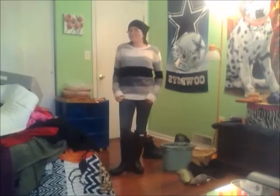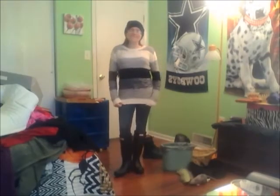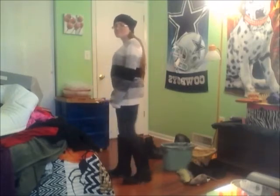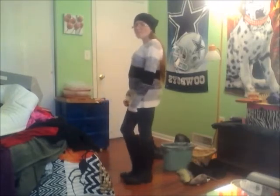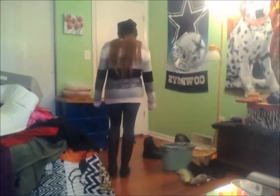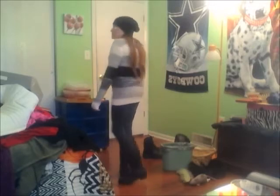This outfit is just my jeggings from Kohl's, a color block sweater from Forever 21, and a beanie I got out of my FabFitFun box like two or three years ago. I absolutely love this black beanie.